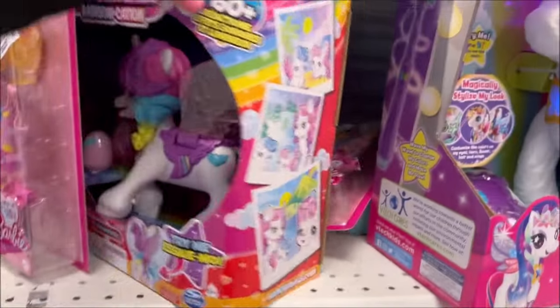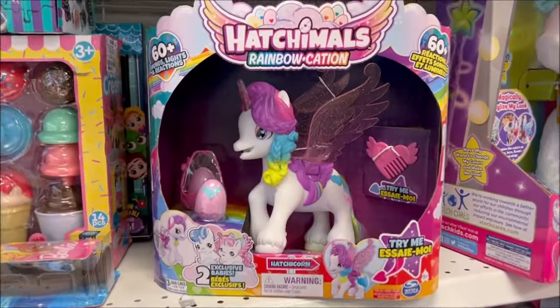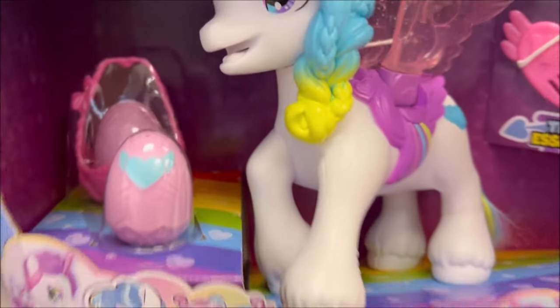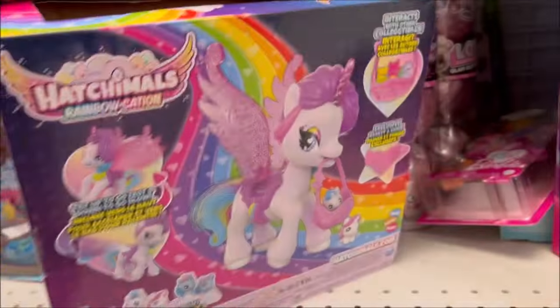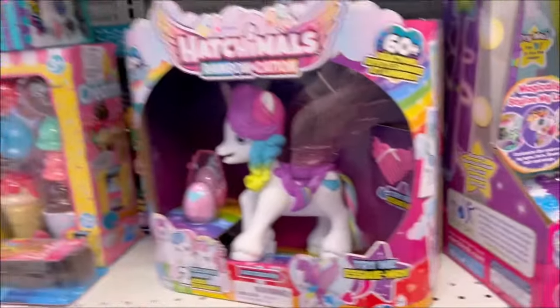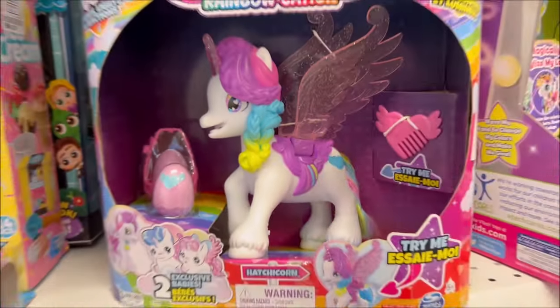Over here we have a Hatchimals — another unicorn — and it comes with some surprise eggs, the Hatchimals doll, and a comb. It's $17.99. It's so cute — it's the Rainbow Cation.